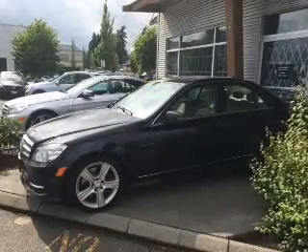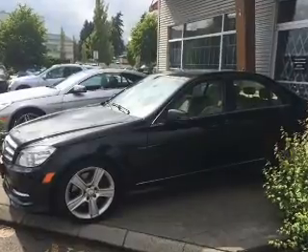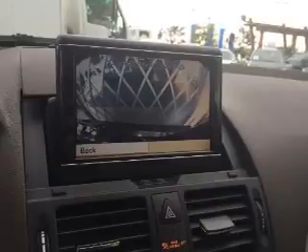Front ventilated disc brakes, curtain head airbags, passenger airbag, side airbag, traction control, stability control, daytime running lights. Call today to schedule a test drive.